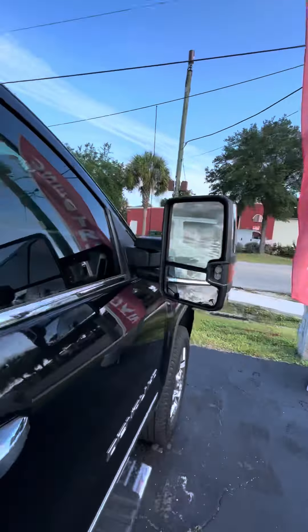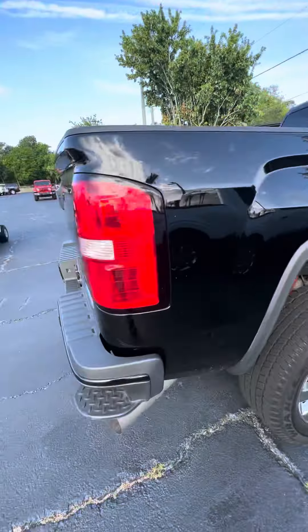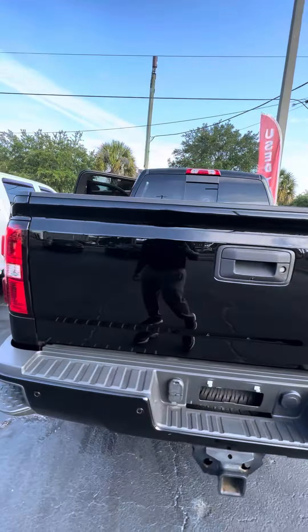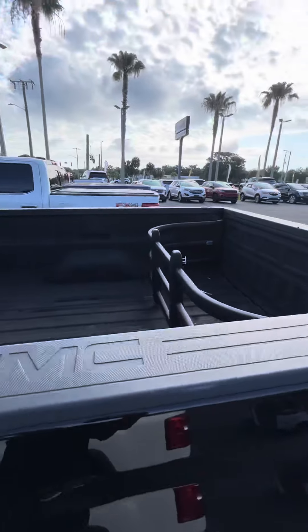Bedside mirrors — and again, this is a Denali HD. It has a sprayed-in bed liner, very clean. You've got side steps, a category 4 hitch, spare tire underneath, sensors in the back, a tow package, backup camera, and also a bed divider just in case you don't want anything moving and rocking in the back.